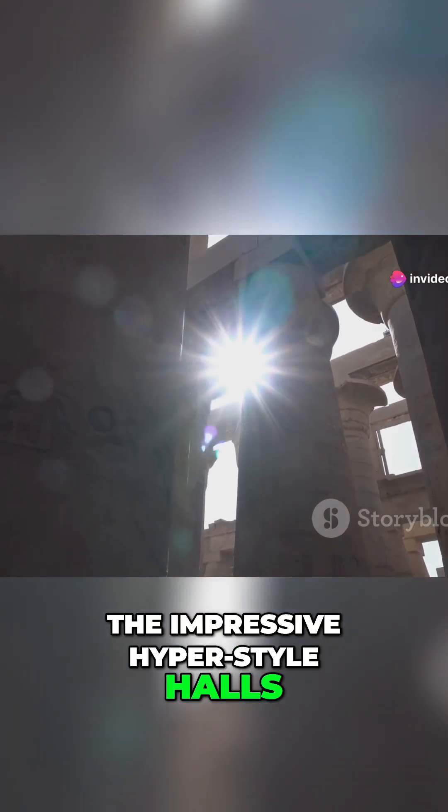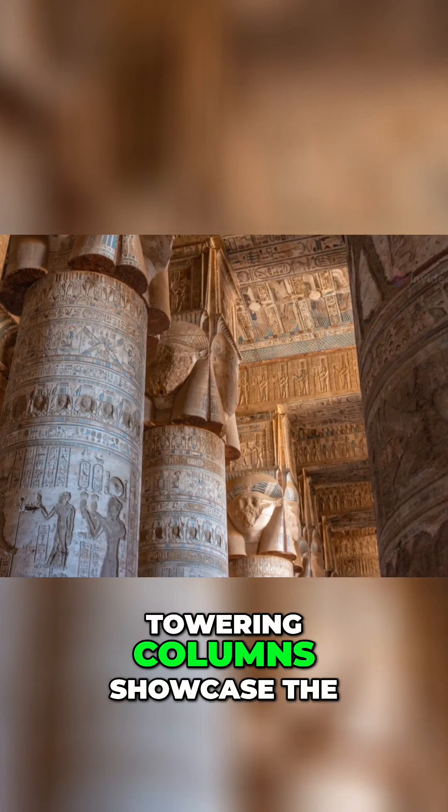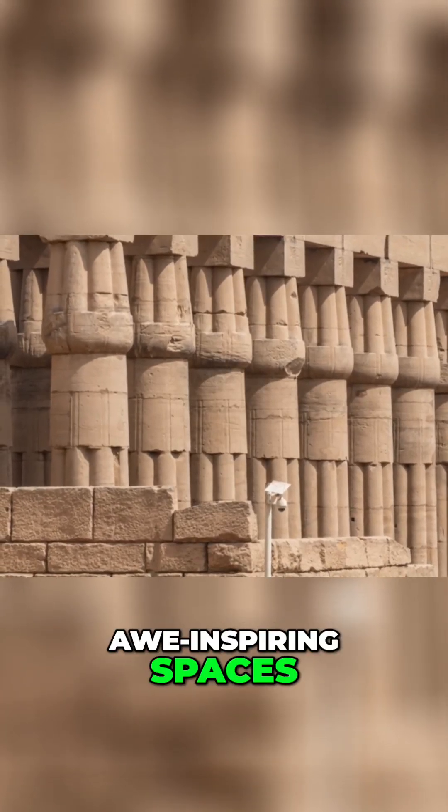Similarly, the impressive hypostyle halls of ancient Egyptian temples, filled with rows of towering columns, showcase the system's ability to create awe-inspiring spaces.